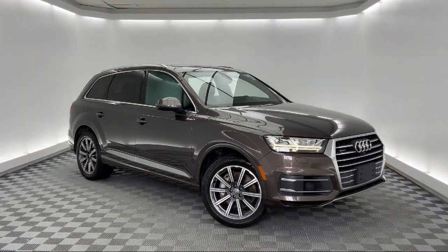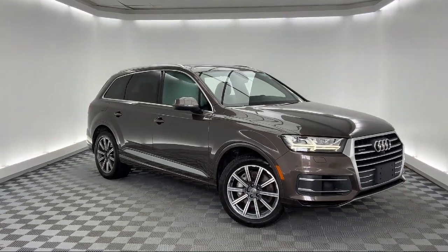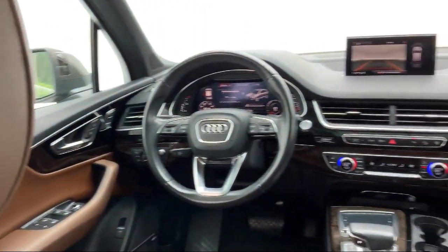It also features a rear spoiler, rear view camera, heated door mirrors, and has less than 45,000 miles on the odometer.